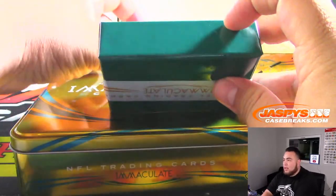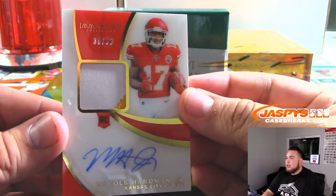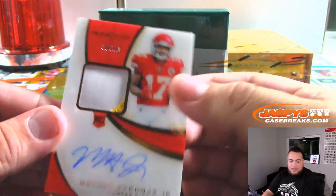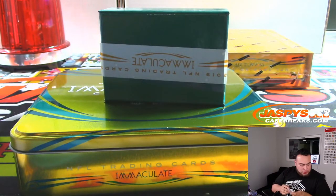We have a rookie patch autograph of Mecole Hardman Jr., 30 out of 99, zero — going to Trey Bush.